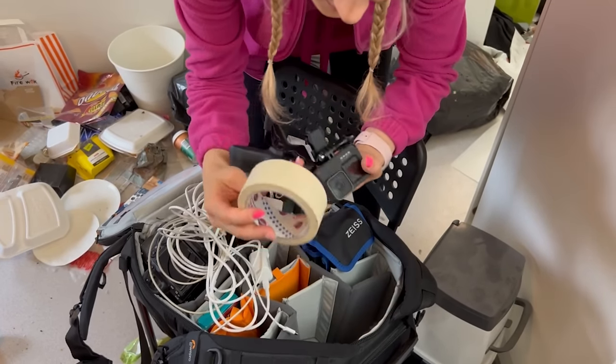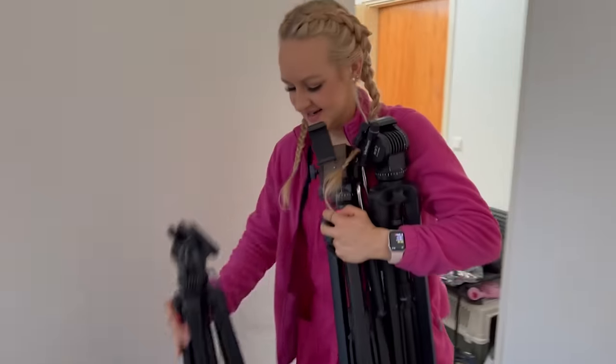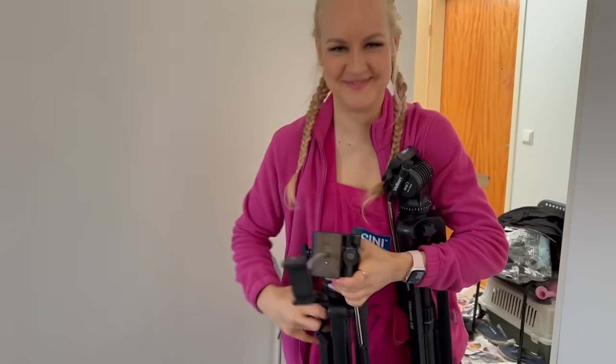GoPro, more tape, chargers and my tripods. Now we have to set all the cameras.